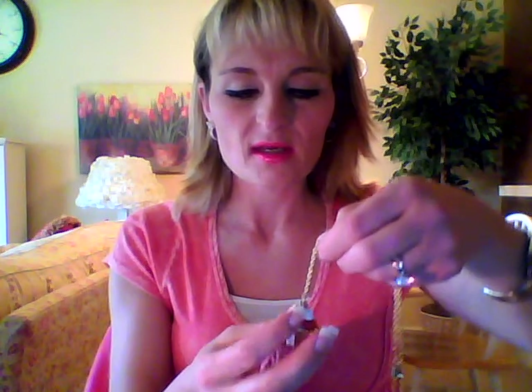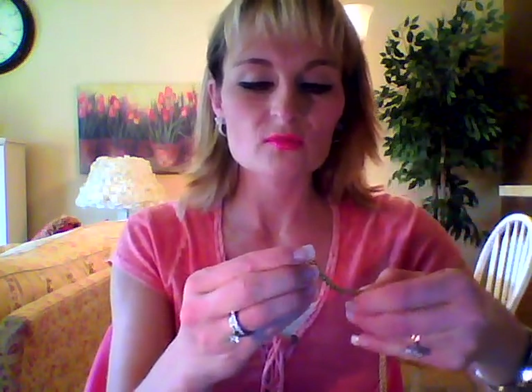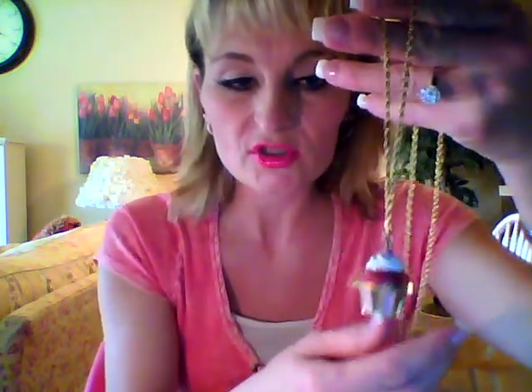I don't have it on, so I thought I would show it to you first and then I'll put it on. I got this necklace and it is darling. I love cupcakes — anything to do with cupcakes. It's a longer necklace. I don't really like gold, but as long as it's a cupcake, I will settle for gold. I normally wear silver jewelry, but it's so cute.